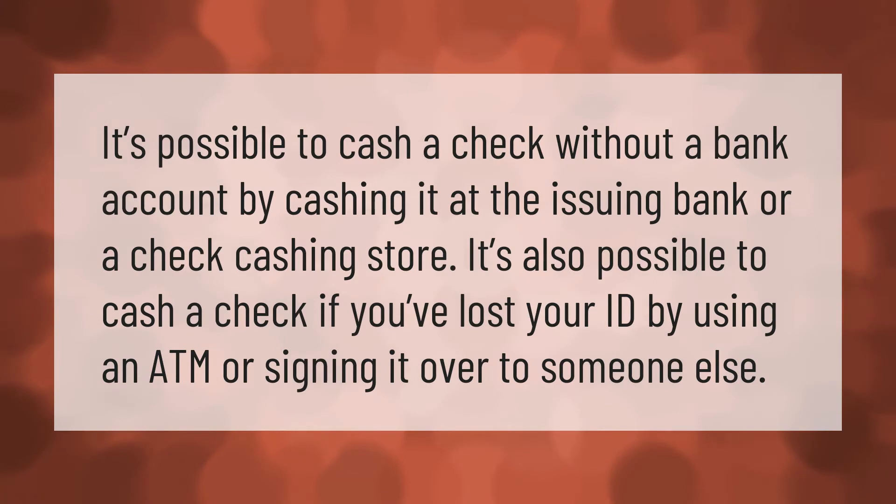It's possible to cash a check without a bank account by cashing it at the issuing bank or a check cashing store. It's also possible to cash a check if you've lost your ID by using an ATM or signing it over to someone else.